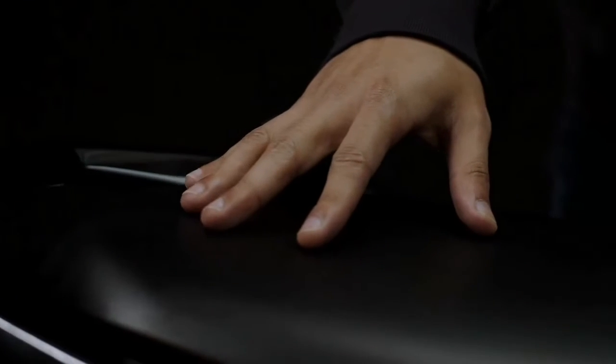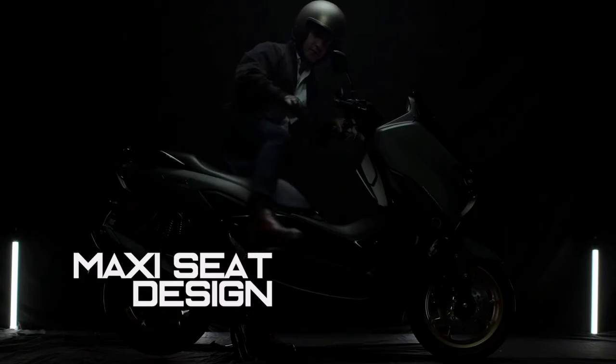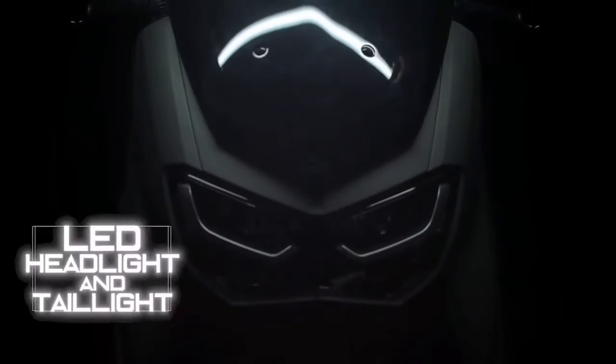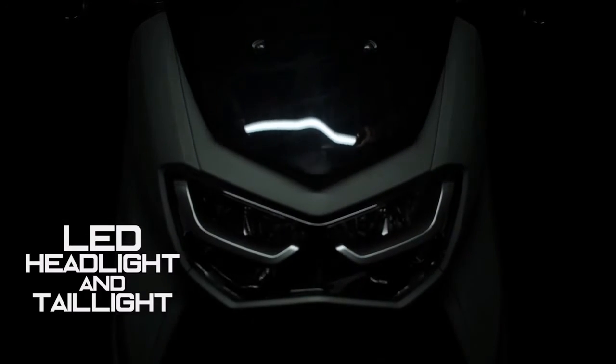The two-level seat provides comfort and plenty of space for both the rider and passenger. The new N-MAX adopts a 6-bulb LED headlight design.